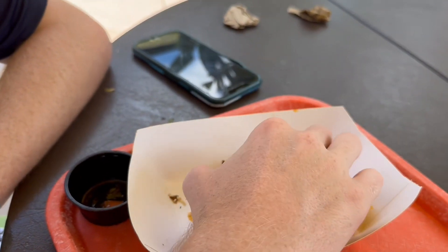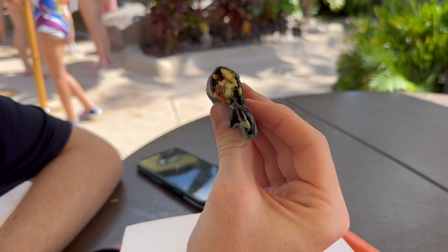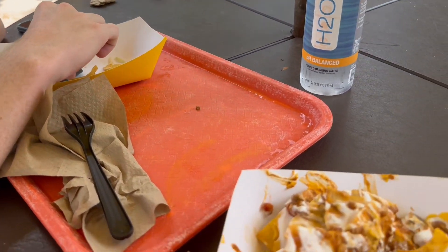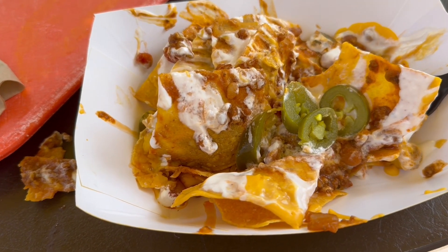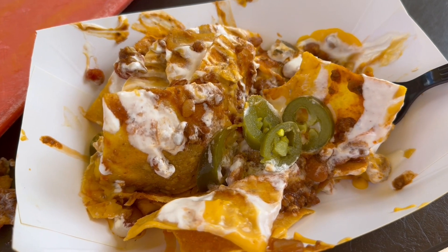Ben just made a comment about his taco that it's not very loaded — like, there's the last bite of his taco, just not a lot of meat in there. The nachos are pretty much okay; I do wish they had diced chicken or something instead of chili, but that's fine.